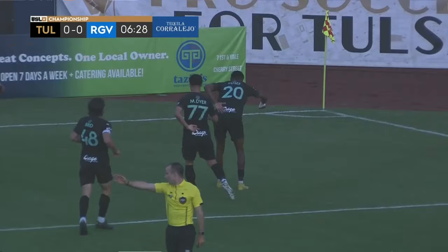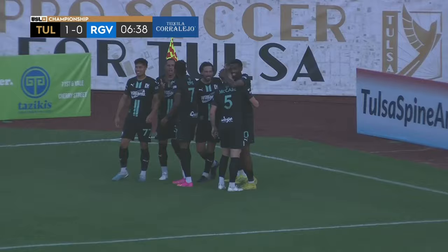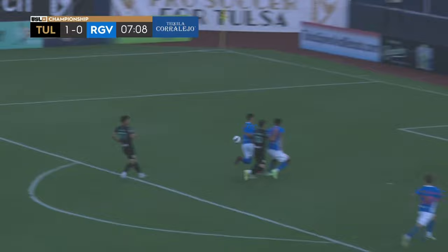Ball played into the box, on the ground — and an early goal! FC Tulsa strikes in the seventh minute, and we are off to the races. Just like that, it's Yosef who puts FC Tulsa in front.